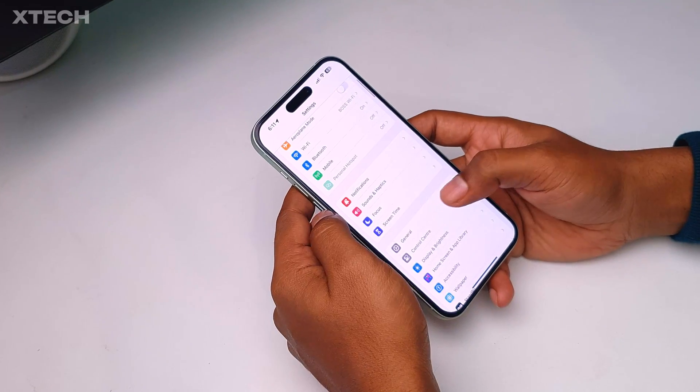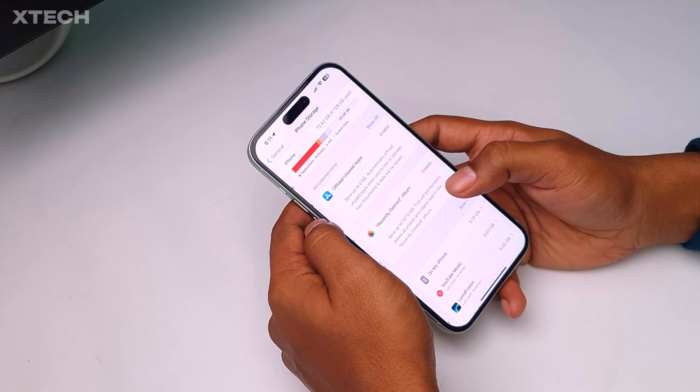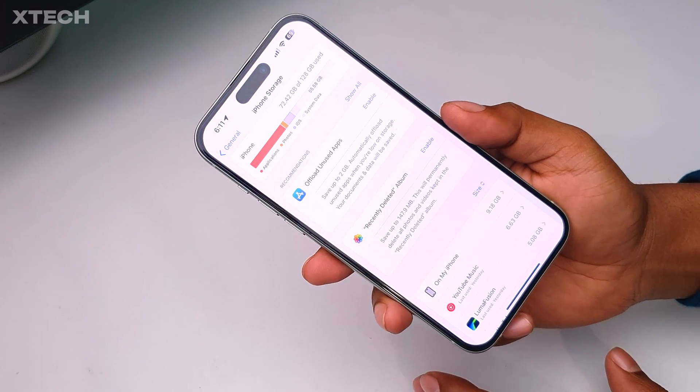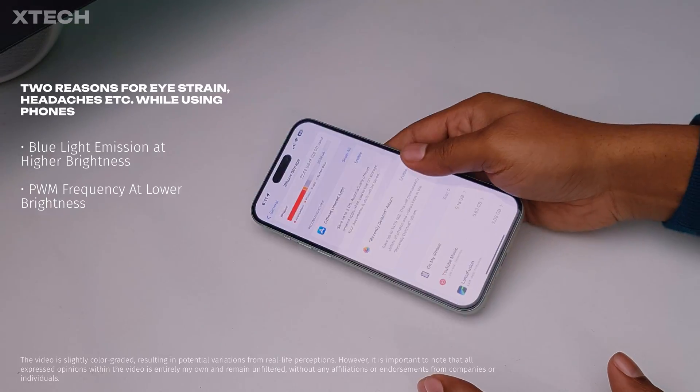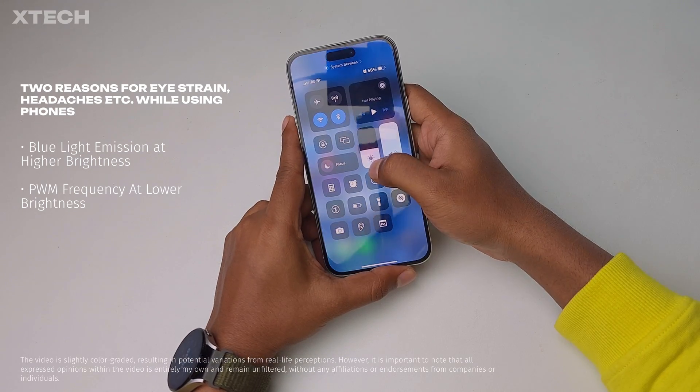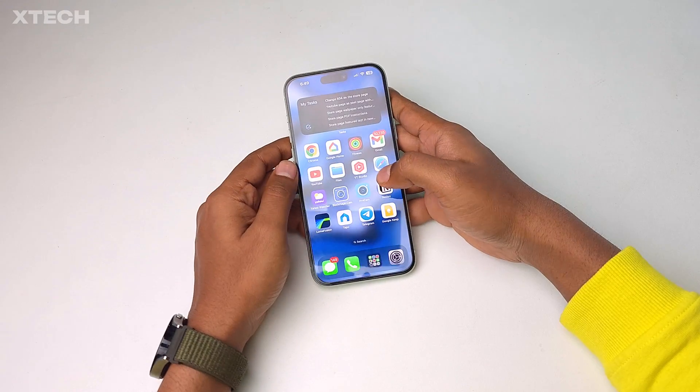Many of us actually feel nausea, headaches, or even eye strain while using our smartphones. It could be because of two reasons: one is high brightness at night, and the second one is when you lower down the brightness — which means we are stuck in both ways.